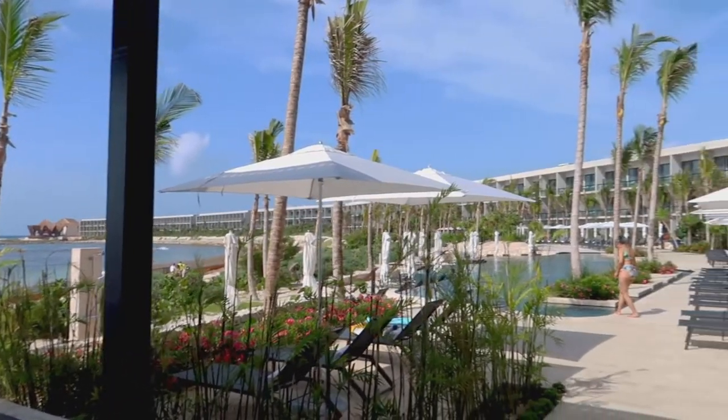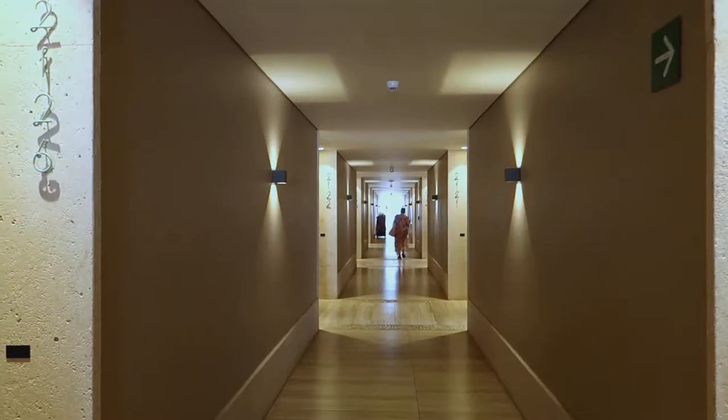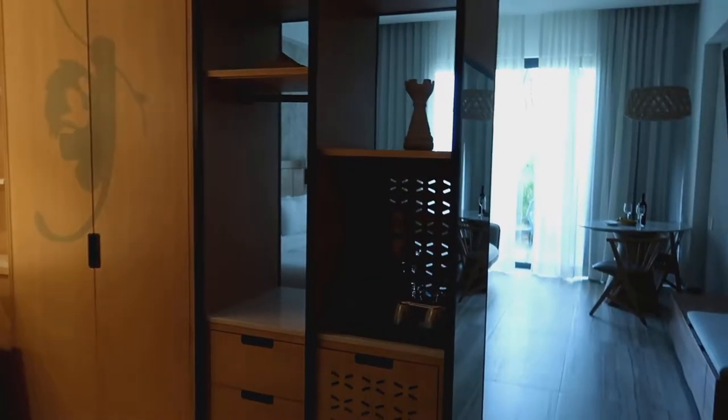This brand new all-inclusive family-friendly resort has over 700 rooms. There are also 13 restaurants and bars on property.